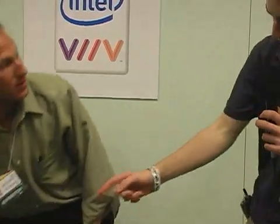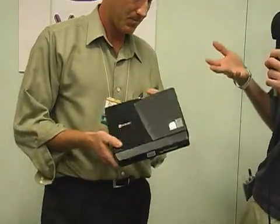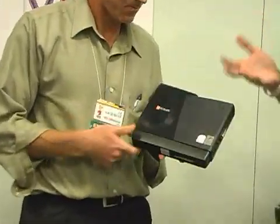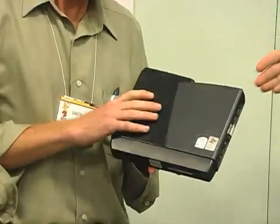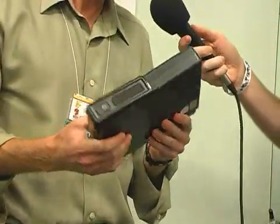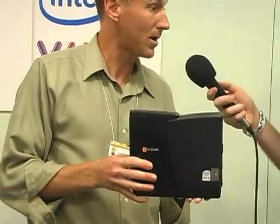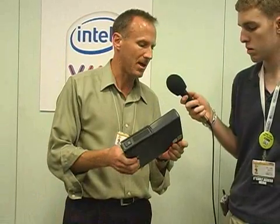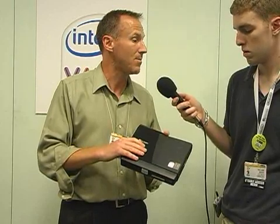What would that compare to in terms of a PC today? Would that be a high-end PC like a gaming PC that you could bring to a LAN party and play LAN games with your friends? This has a Pentium dual core processor, our highest processor for mobile products out there today. We still do have even higher end processors with Extreme Edition for the highest end gaming platforms, but this would provide plenty of performance for mainstream or even the beginning of the high-end gamers.